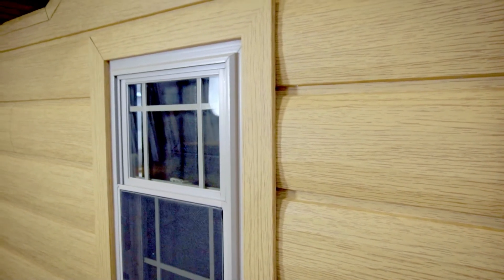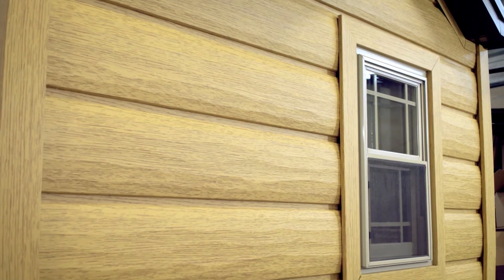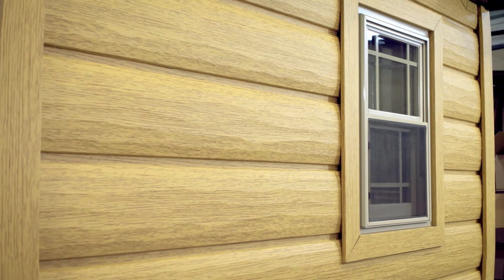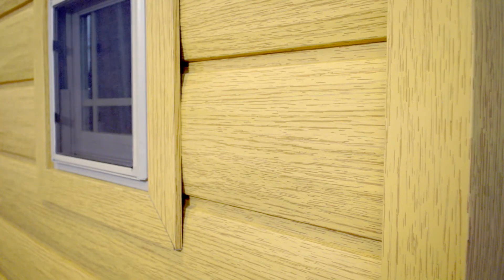Colorado Pine features the same beautiful wood grain pattern, foam insert, and hand-hewn look, just like our red cedar. Manufactured with 26 gauge steel, you get the look of a log home and the durability of steel with no maintenance.